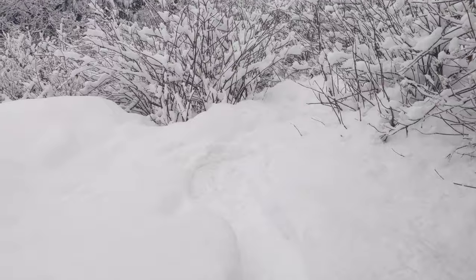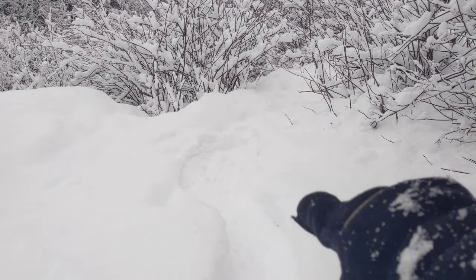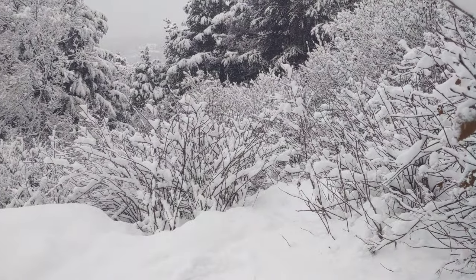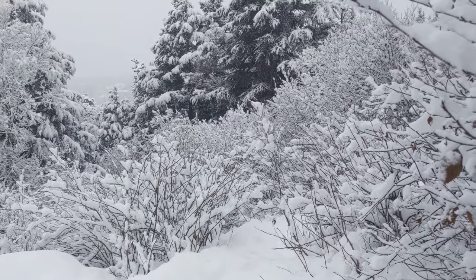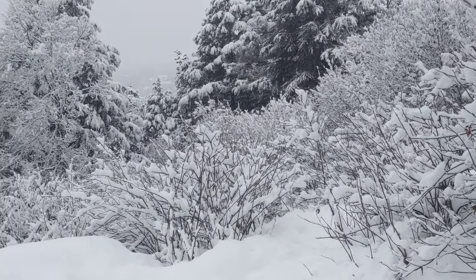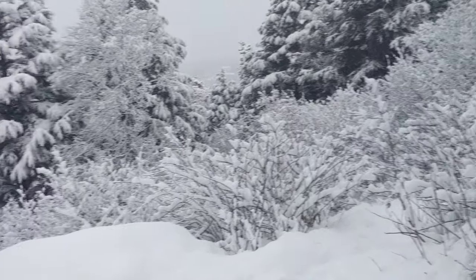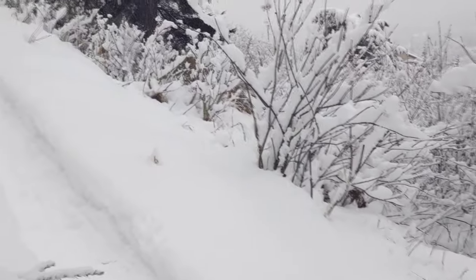This is the area where those photos I showed you the other day — mama and baby moose were lying. What beautiful country it is when it's covered in fresh snow like this, and of course at other times as well.